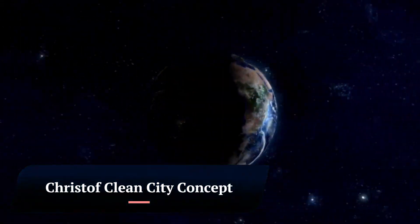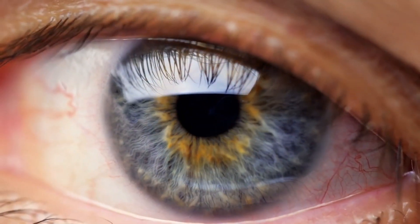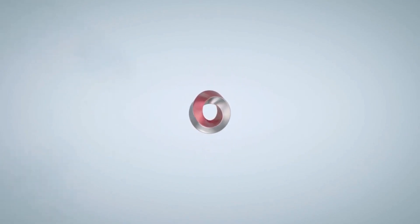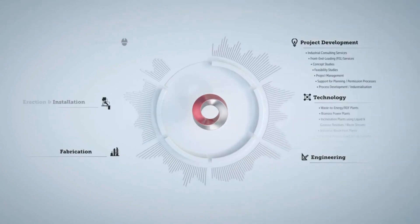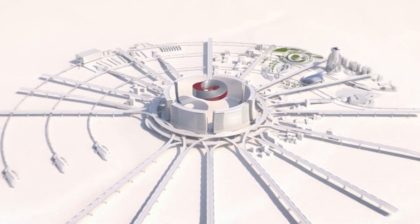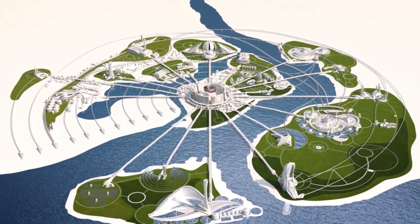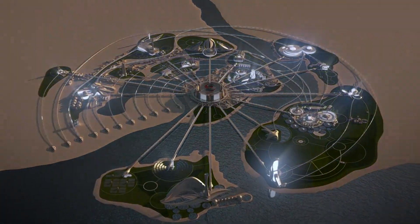Christophe Clean City Concept. The Christophe Clean City Concept is an ambitious and comprehensive plan to transform cities into sustainable and zero-waste environments. Developed by Christophe Industries, a leading provider of waste management solutions, the concept encompasses a range of innovative technologies and strategies aimed at reducing waste generation, maximizing resource recovery, and minimizing environmental impact. At the heart of the concept is a circular economy approach, which emphasizes the continuous cycling of resources rather than their linear extraction and disposal.